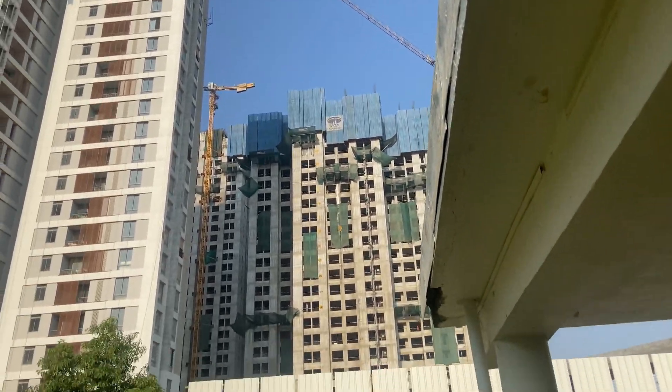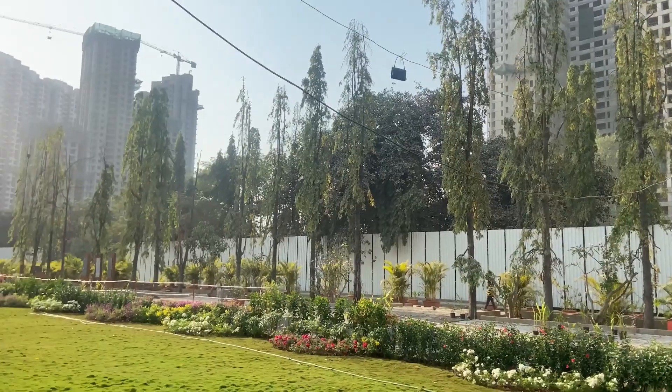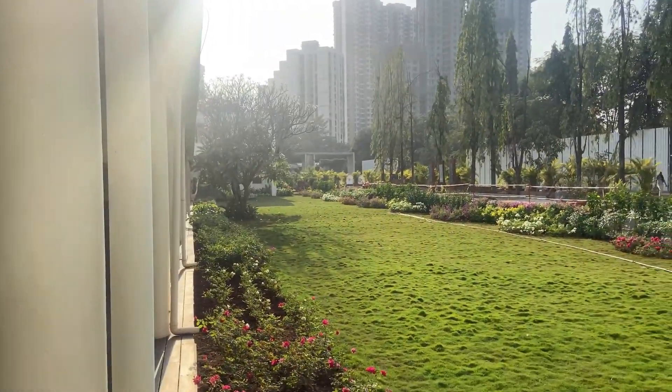This is Piramal Vaikunth, located at Balkumnaka. For a site visit, make sure to call on the given number in the description.